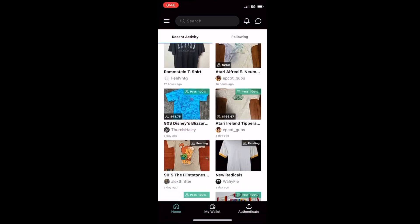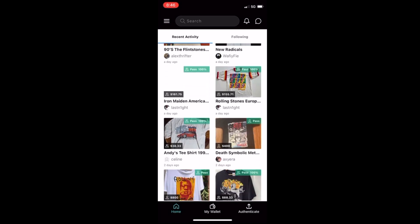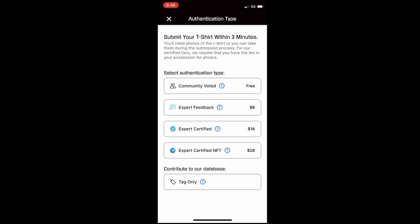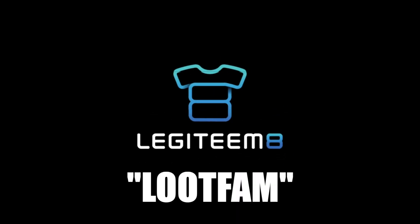Now, before we get to number one — if you're going to spend a fortune on one of these t-shirts, make sure it's authentic by using the Legitimate app in the description below. Use code LOOPFAM for 25% off your authentication.